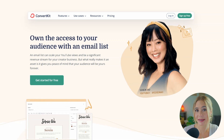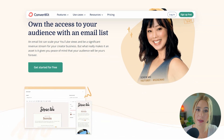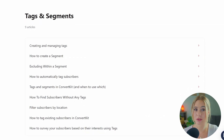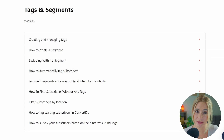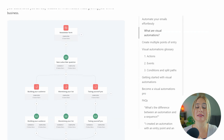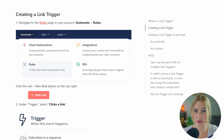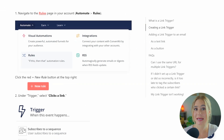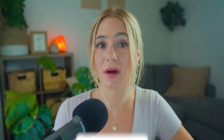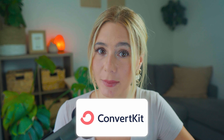Moving on to ConvertKit. ConvertKit excels in functionality, particularly for content creators who need more advanced tools to manage their audience. The platform allows for detailed tagging and segmentation, making it really easy to create personalized email experiences. ConvertKit's automation workflows are more advanced than Flowdesk's, allowing users to set up complex sequences that adapt based on subscriber actions. Additionally, ConvertKit offers unique features like link triggers, which allow you to tag subscribers based on their interactions with your emails. Overall, ConvertKit wins in the functionality category due to its advanced automation, tagging, and segmentation capabilities.